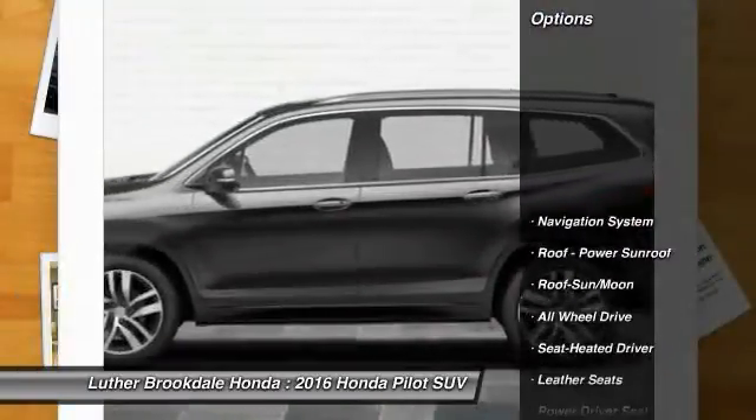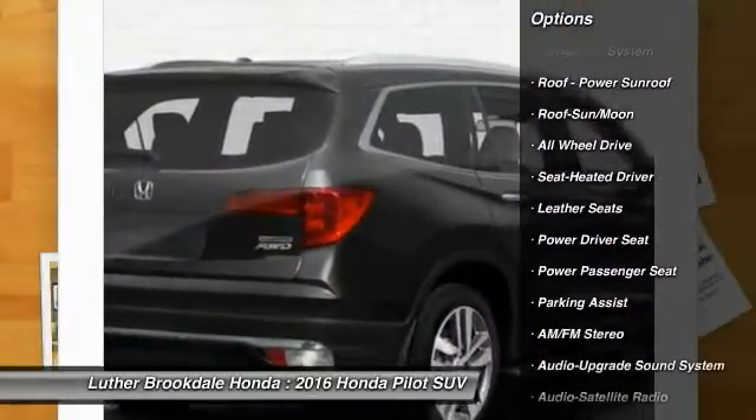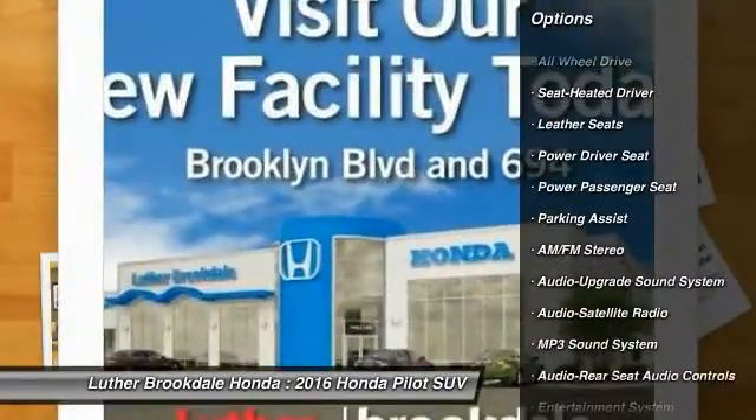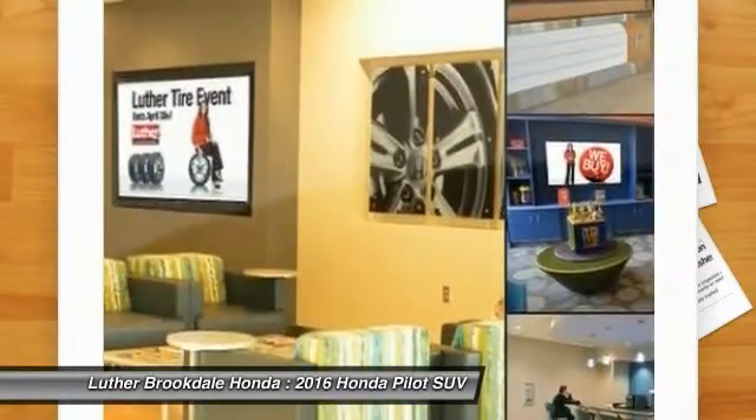Here are some of this vehicle's great options: anti-lock braking system, navigation system, power passenger seat, all-wheel drive, traction control, Bluetooth wireless data link for hands-free phone.